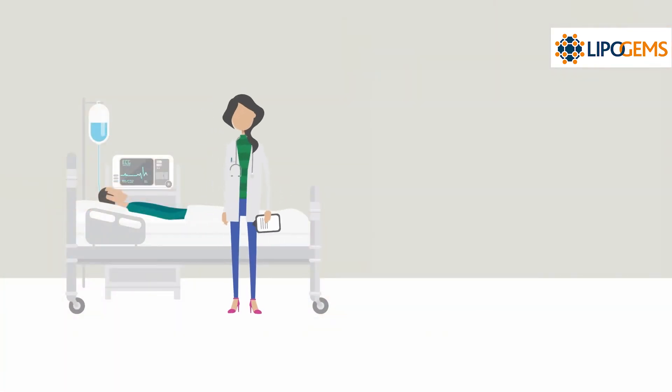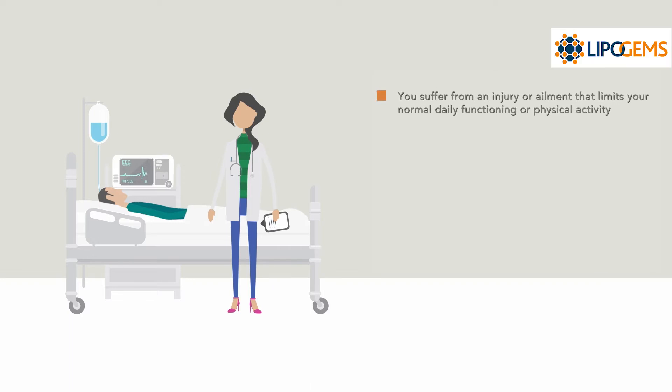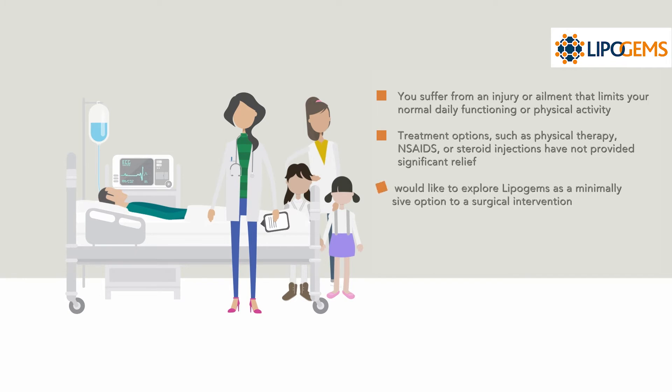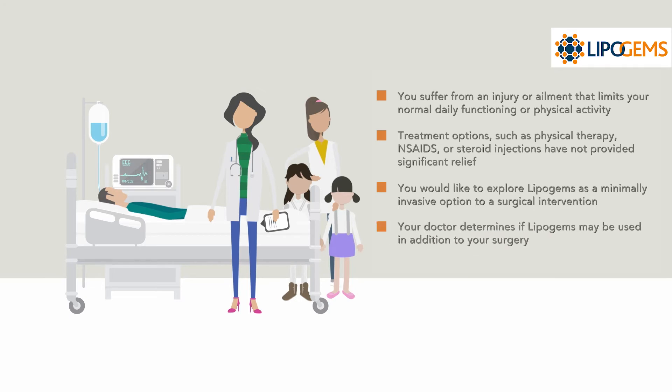LipoGems may be an option for you if you suffer from an injury or ailment that limits your normal daily functioning or physical activity, treatment options such as physical therapy, NSAIDs, or steroid injections have not provided significant relief, you would like to explore LipoGems as a minimally invasive alternative for a surgical intervention, or your doctor determines if LipoGems may be used in addition to your surgery.